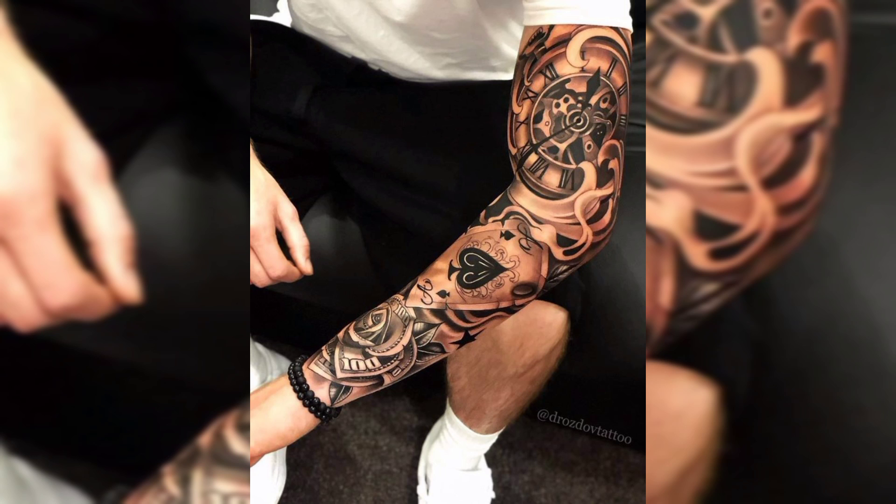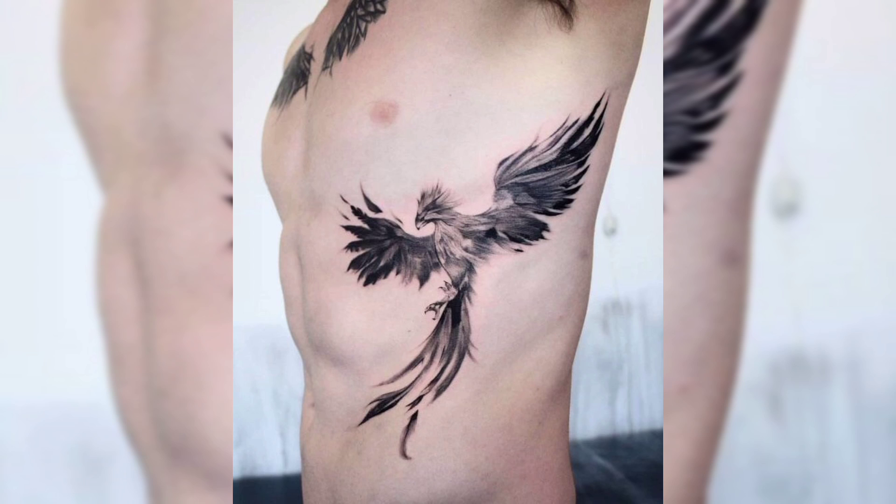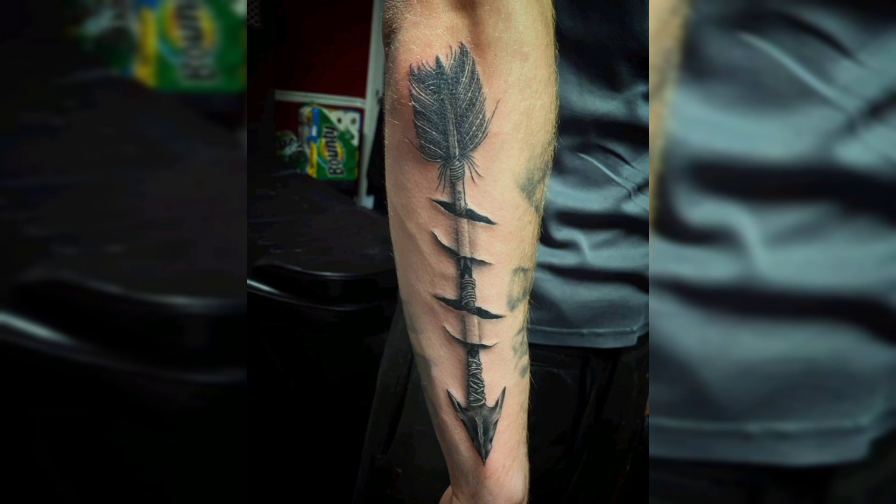And this is another beautiful tattoo in black color for men's. And this is a forearm tattoo of wolf in black. And this is a belly tattoo of a black colored bird. And this is a forearm tattoo of black colored arrow.